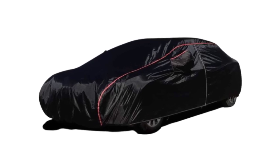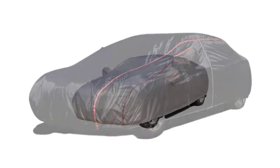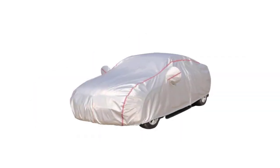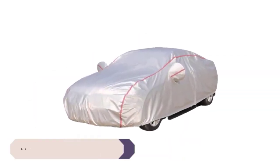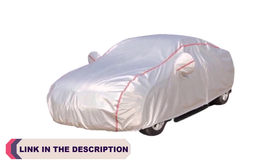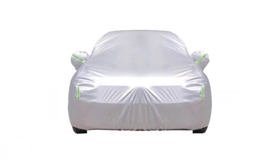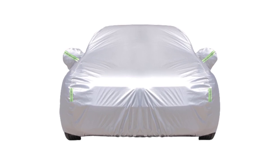Protecting your car from the elements is essential to maintaining its pristine condition and prolonging its lifespan. One of the most effective ways to shield your vehicle from dirt, dust, UV rays, rain, and even potential scratches is by investing in a high quality car cover. With numerous options available on the market, it can be overwhelming to choose the best one that suits your needs.